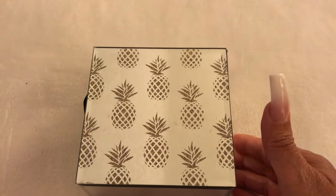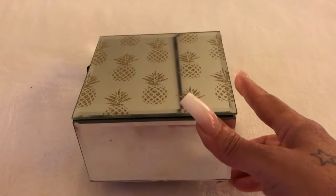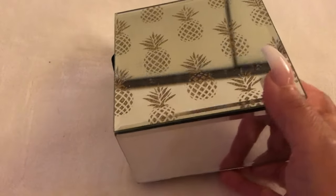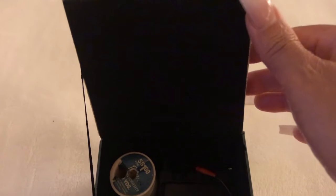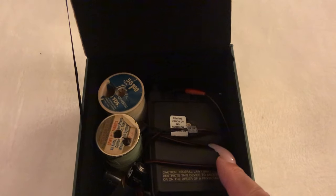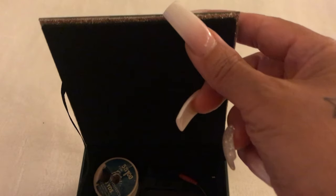This next box is a beautiful mirrored box with pineapples on it — I love this box. It's stored in my drawer and I just have some miscellaneous things in there as you can see. I believe I received it from a subscriber, though I can't quite remember.